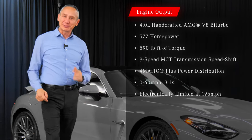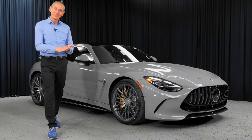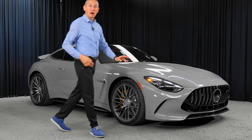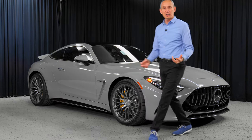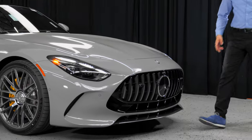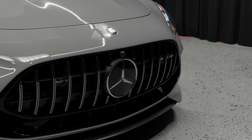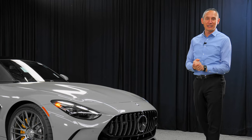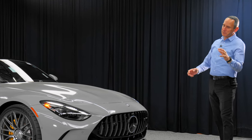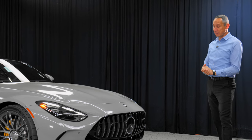196 miles per hour — yes, this car will go there. The front-end design now really leans into the Black Series look. The Black Series is the pride and joy of AMG, so besides the AMG One, it's kind of a special car that always stands a little different.